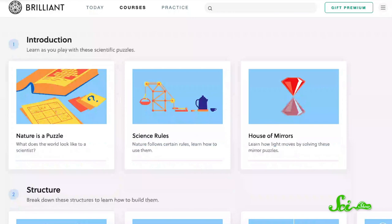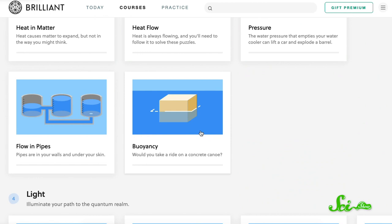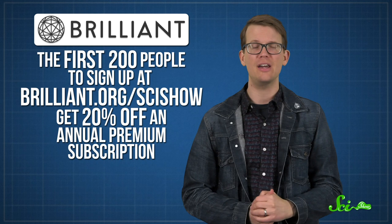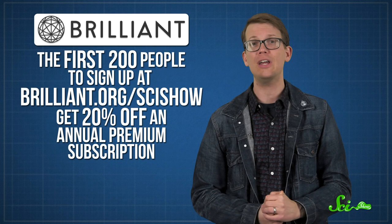And if you're looking to deepen your knowledge of the world, you might like the courses offered by Brilliant. For instance, Brilliant's course on scientific thinking will introduce you to the scientific principles you need to see and explore your world like a scientist. All of their courses are fun and interactive, covering a whole range of topics from cryptography to neural networks, and they're all designed by educators from leading institutions like MIT and Caltech. Right now, the first 200 people to sign up at Brilliant.org/SciShow will get 20% off an annual premium subscription.